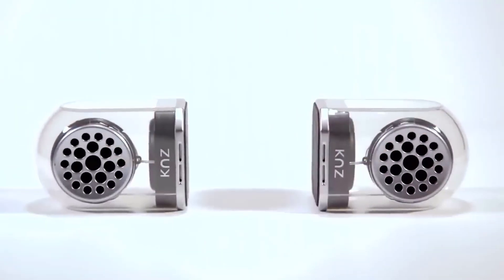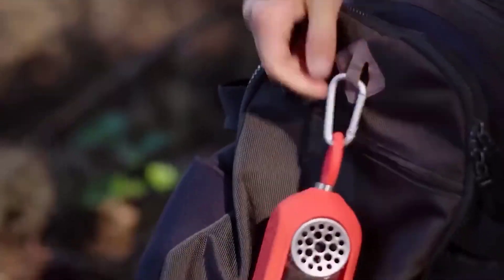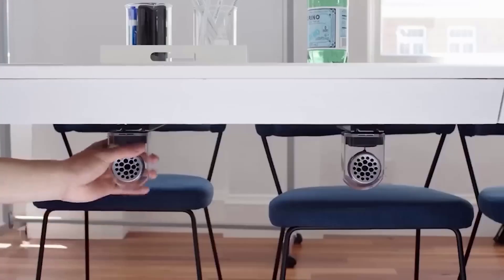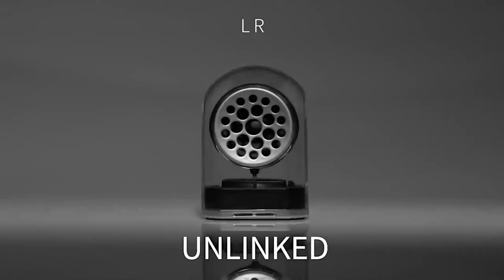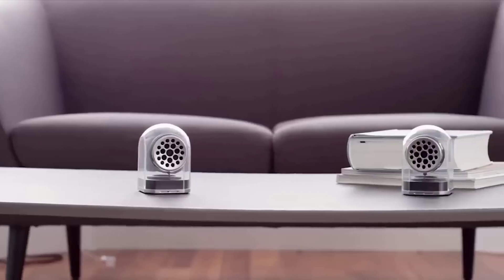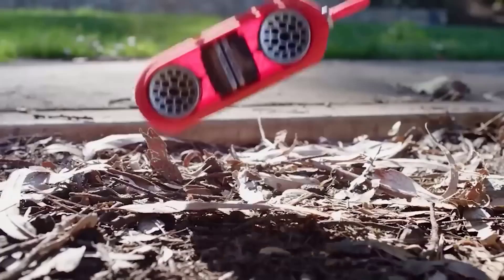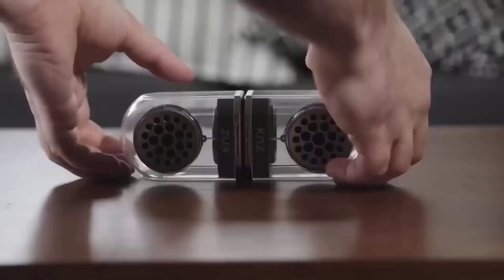The following product is also definitely worth your attention. It is a fashionable dual wireless magnetic Bluetooth speaker with which you can enjoy your favorite music with high-quality stereo sound. The speaker is very easy to use, has a small size that allows you to take it anywhere — for a jog or a walk. Thanks to the magnetic panels, it can be attached to any metal object, and the speaker is waterproof.